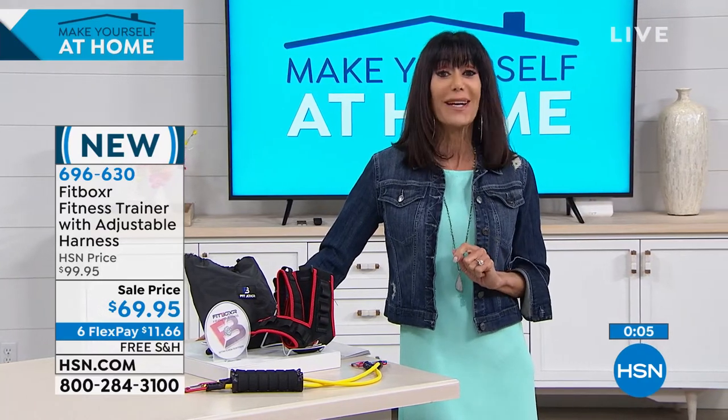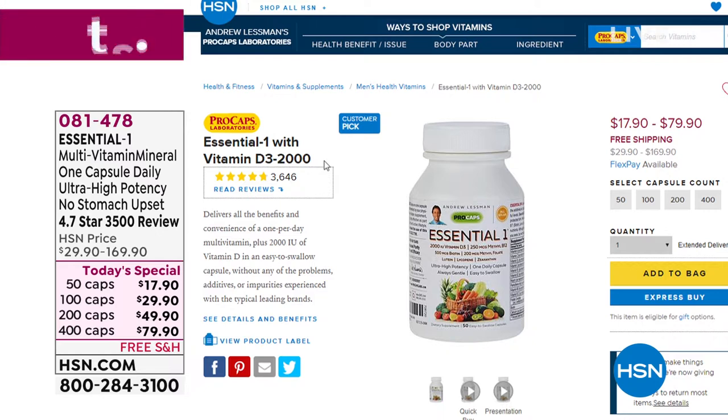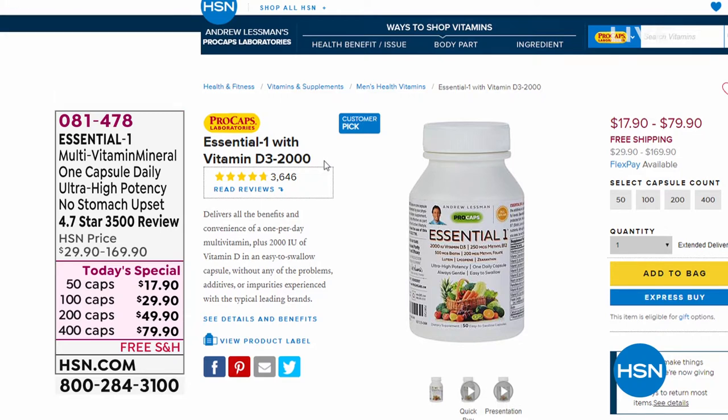One of our best today's specials every year is the Essential One with Andrew Lessman. I have been taking the Essential One since the day we launched it. It's a customer pick with 3,646 reviews — one of the most highly reviewed products available in capsule counts of 50, 100, 200, or 400. We are extending the today's special price. The 400 capsules are $169.90, now just $79.90, with free shipping and handling and flex pay available. It replaces so many vitamins I was taking separately — in just one capsule.